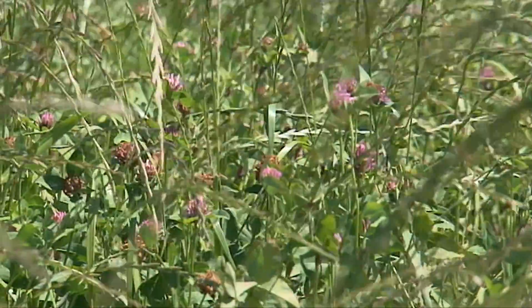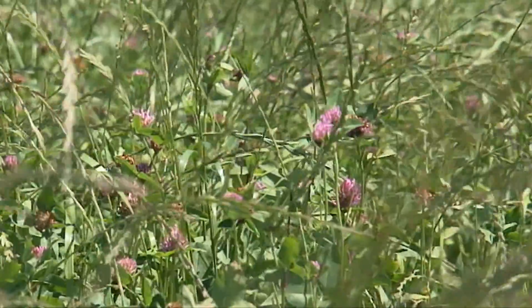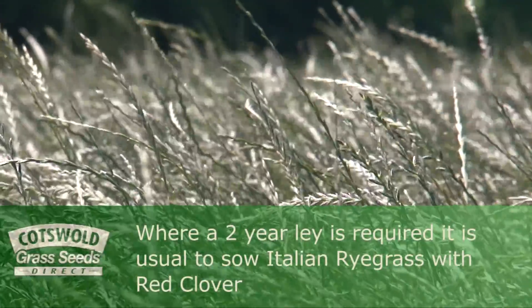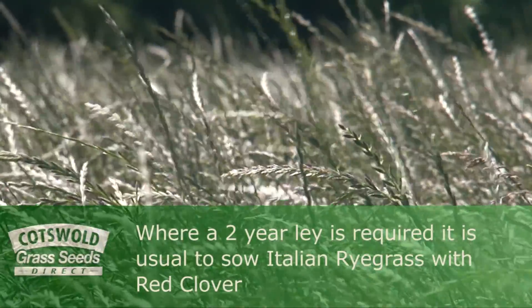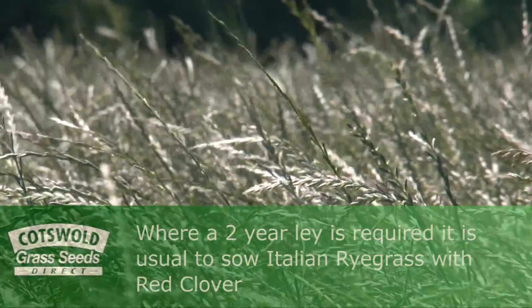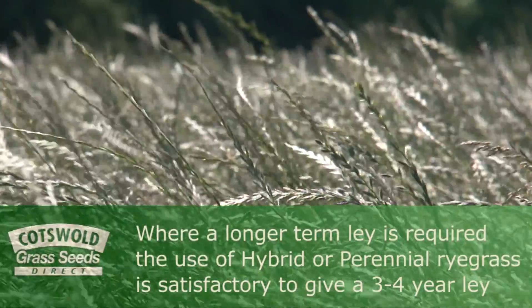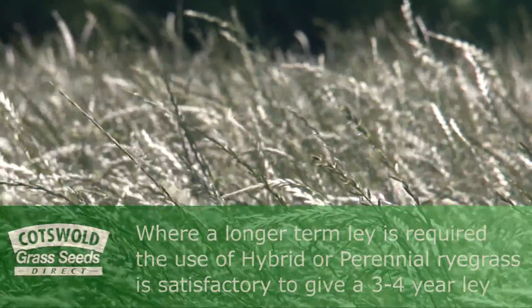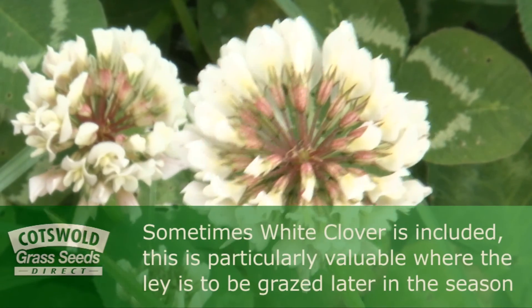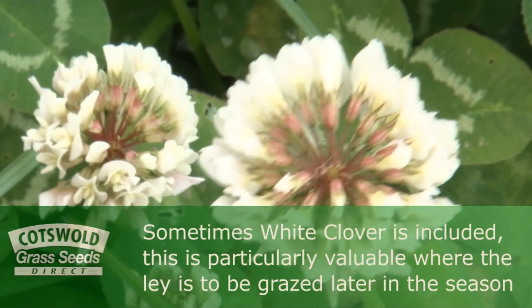The type of grass used varies depending on the duration of the lay. Where a two year lay is required it is usual to sow Italian ryegrass with red clover. Where a longer term lay is required, the use of hybrid or perennial ryegrass, often in combination, is satisfactory to give a three or four year lay. Sometimes white clover is also included and this is particularly valuable where the lay is to be grazed later in the season.